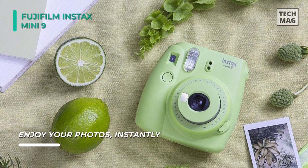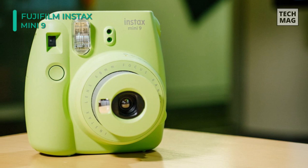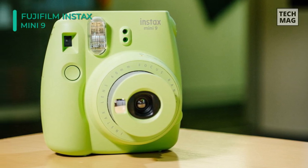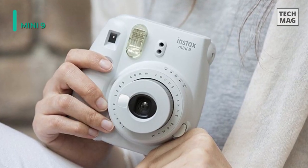An automatic flash is built in to provide additional illumination when shooting in low light. It also offers a refined grain structure that provides high image sharpness and clarity, and a versatile ISO 800 film speed for use with a wide variety of subjects.